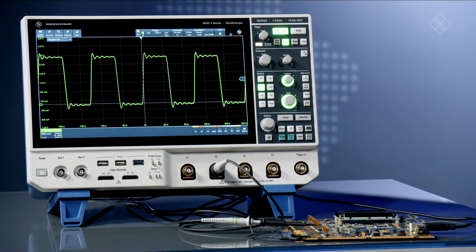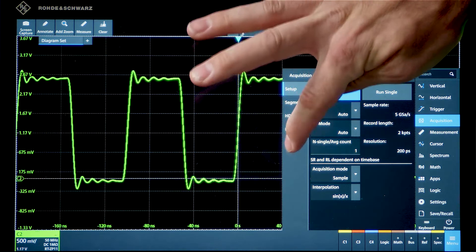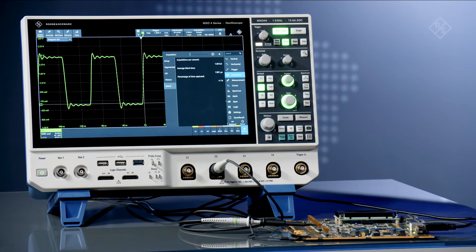Here, we have a signal that has five glitches per second, and I've artificially limited the capture rate to 1,000 acquisitions per second — faster than many other oscilloscopes in normal mode.